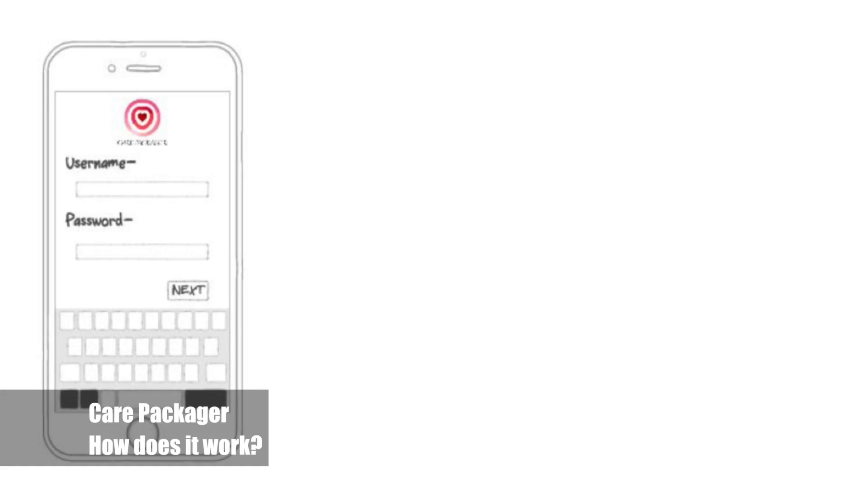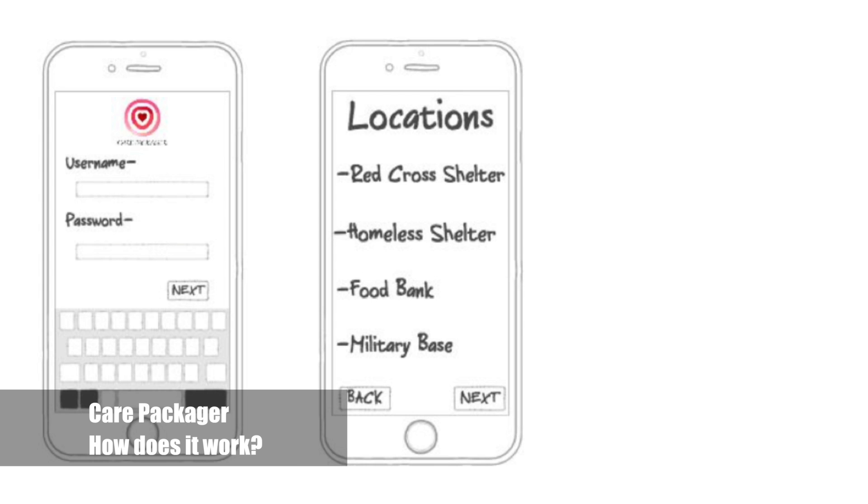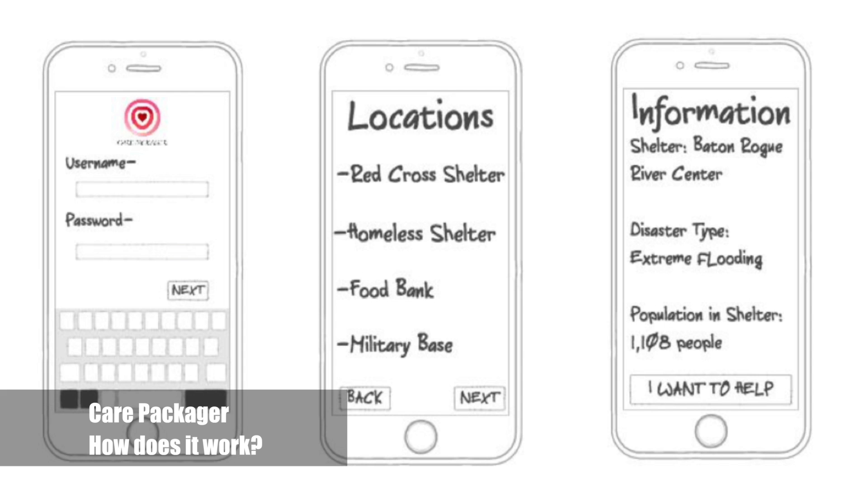The beginning of the app opens up with a sign-in page where users can create and log into their personal account. After you sign in, it brings up a page of organizations that have signed up to receive care packages. When you select one, it brings up information about the organization — like what they do, who they help, location, and shipping address.